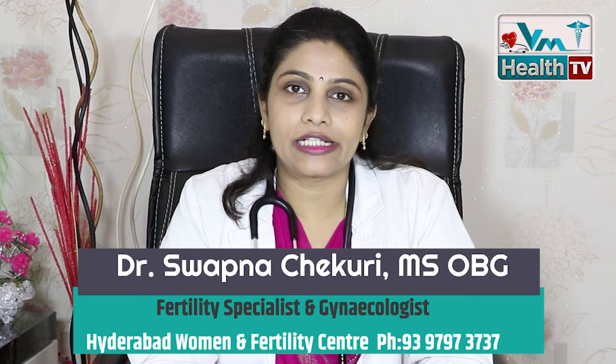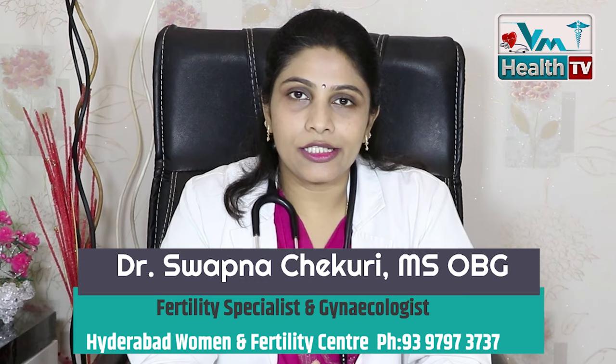Hi friends, I am Dr. Swapna Chekuri from Hyderabad Ummini and Fertility Center. Today, I am going to tell you about the importance of amniotic fluid.